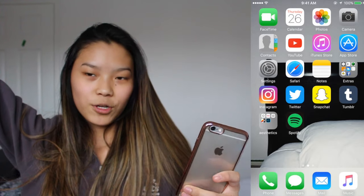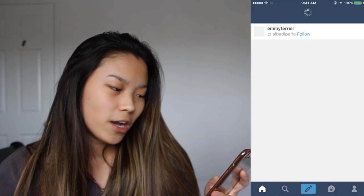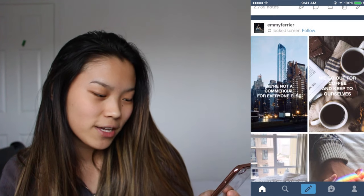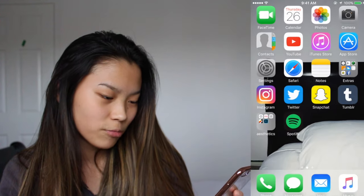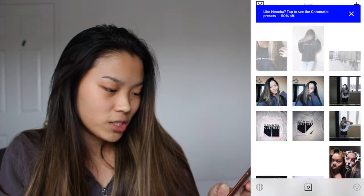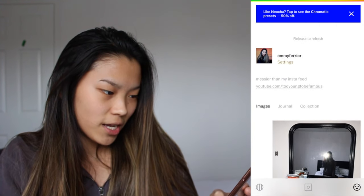And then we have Tumblr, aka my favorite thing — but I go on it just for quotes and stuff. Here's one of Troy, more of Troy. I love Tumblr, it's so pretty. And then we have a folder called Aesthetics. We got VSCO, which is very cute. This is my VSCO, you guys should follow it — it's at Emi Farrier, messier than my Instagram feed.